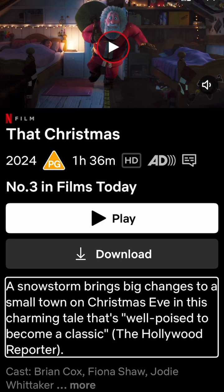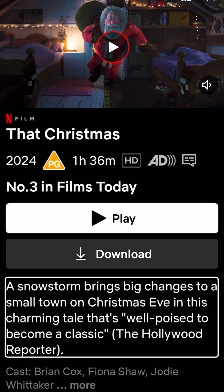Now that I've found the film and it's read out the film description, all I need is my snacks and I'm good to go.